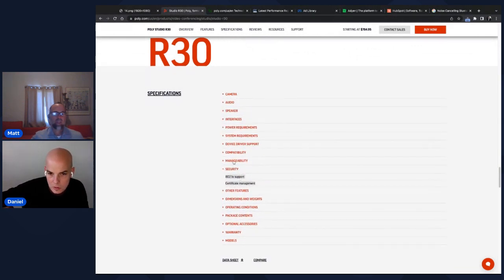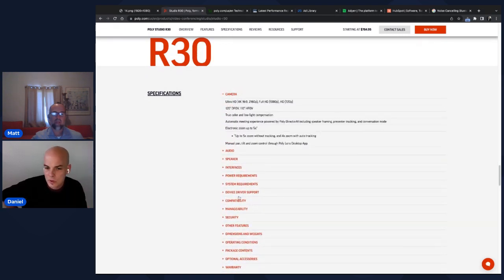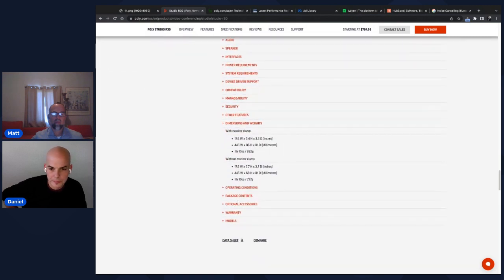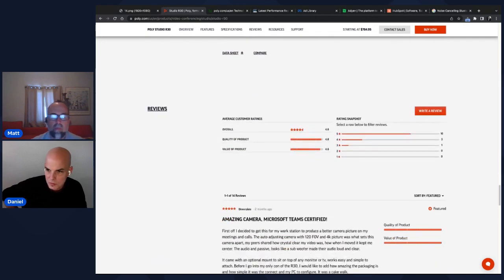There's a large specifications section that could use a three-column layout instead of all that vertical space. It doesn't really need to be a toggle dropdown. On the positive side, you can download the spec sheet as a PDF, compare to other products, and there are customer reviews powered by Bazaarvoice on the page.